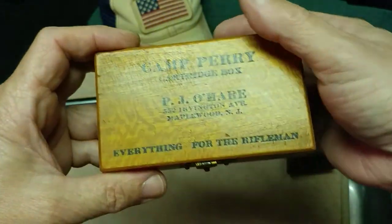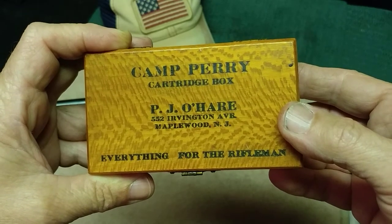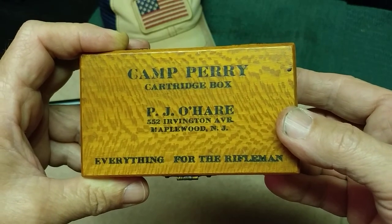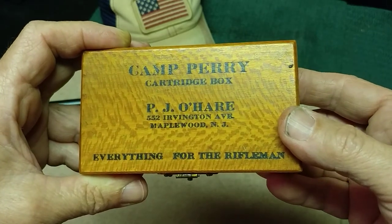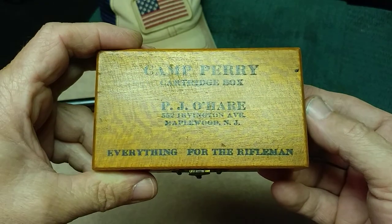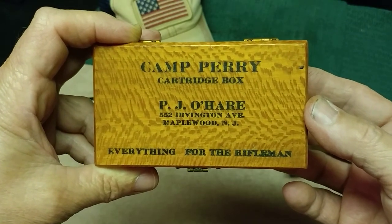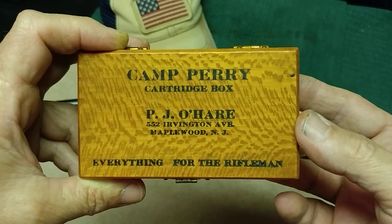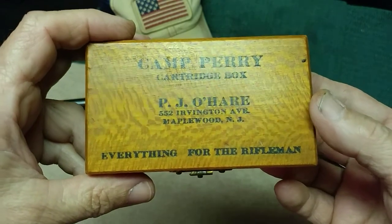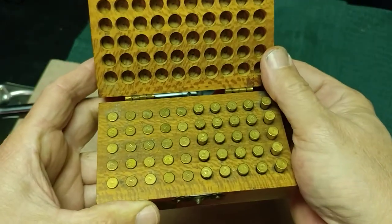This is a .22 caliber, 50-cartridge box. The story goes like this: I bought a gun case that I still own today and a couple of rifles that I no longer own. I do have a .30-06 that came in the gun case and some other items. This box was in that gun case. Growing up in New Jersey, I never thought anything about PJ O'Hare — I thought this was someone's personal box. I never realized that PJ O'Hare was a catalog company that sold everything for the Rifleman.